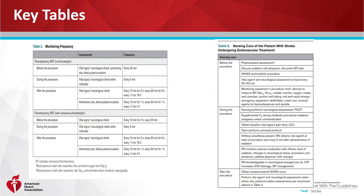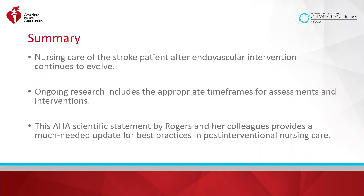The authors of the scientific statement included highly useful tables that can assist both in nursing training and possibly be used as cues on nursing units, so I recommend looking at the scientific statement in full. In summary, nursing care of the stroke patient after endovascular intervention continues to evolve. Ongoing research is needed to include the appropriate timeframes for assessment and interventions. But this AHA statement by Rogers and her colleagues provides a much-needed update for best practices in post-interventional nursing care. Thank you for your attention.